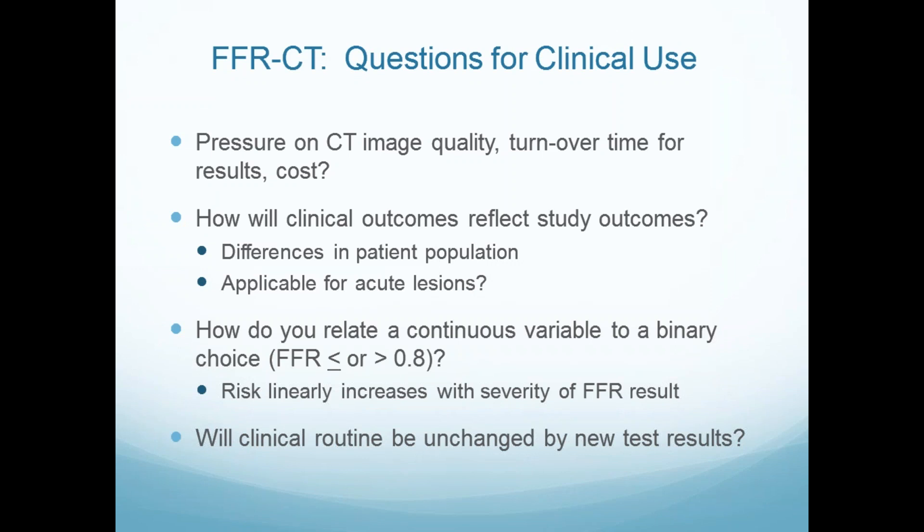Now the questions — and we'll get to our own data. Before implementation, there was pressure on CT image quality, but that didn't turn out to be much of an issue for us. Turnaround time for results is an issue; most of these patients are chronic, so it's less of an issue — it should be within 24 hours. Our patient population will be different than intermediate severity lesion patients from Denmark. And is this applied to acute lesions? We don't know yet — so we're going to find out.